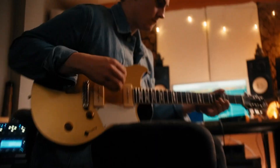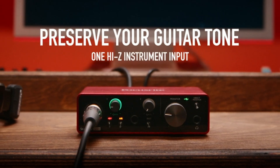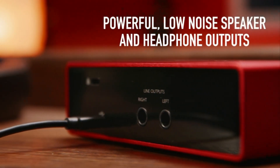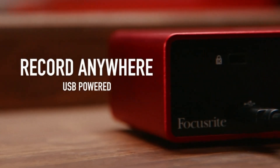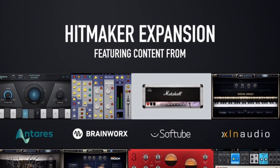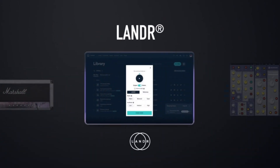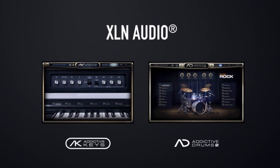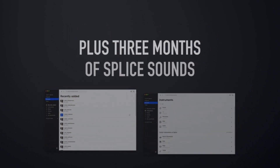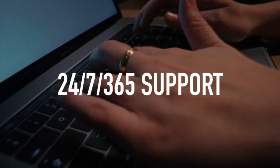One glance at the Scarlett Solo and it becomes apparent why this interface is a good choice for songwriters. With one XLR input and one high-Z instrument input that can handle hot pickups, this is a great plug-and-play tool to quickly record ideas so you can further develop them. Focusrite also included the air circuit via a switch on the Scarlett Solo, which models the company's famous ISA console transformer to give you a brighter and more open sound. It is conveniently located right next to the 48V phantom power button and right below the gain knob for input 1.